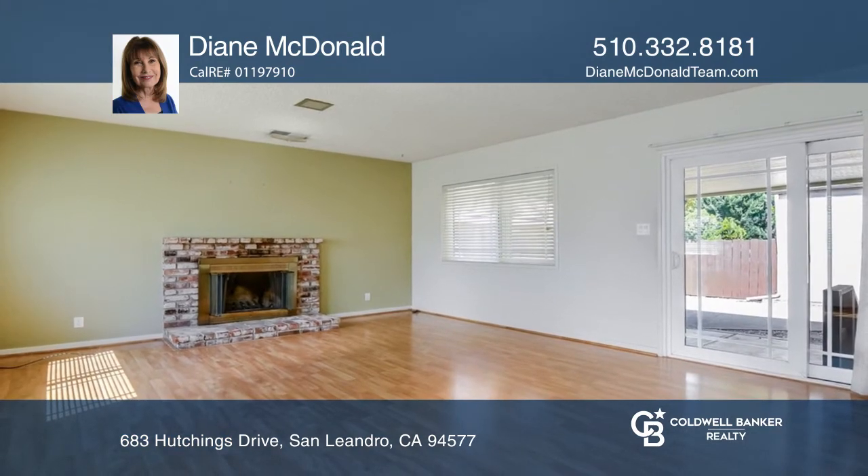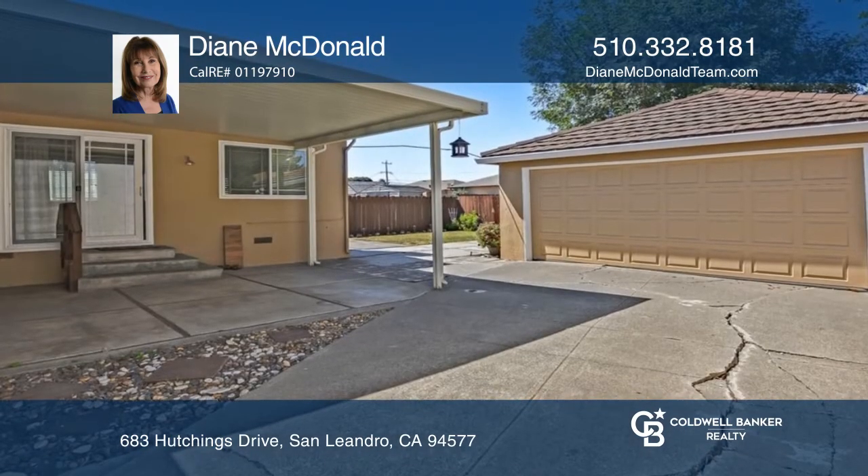Other features include interior laundry, a fireplace in the family room, and an extended driveway.